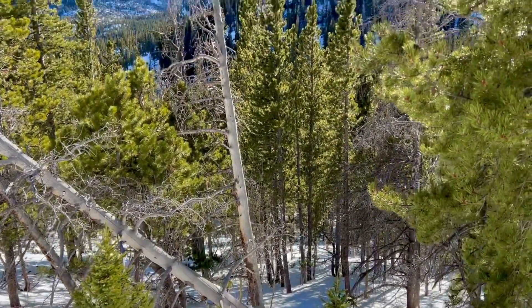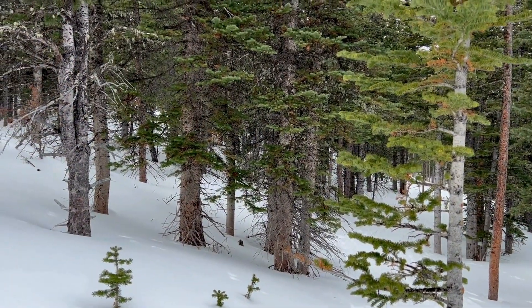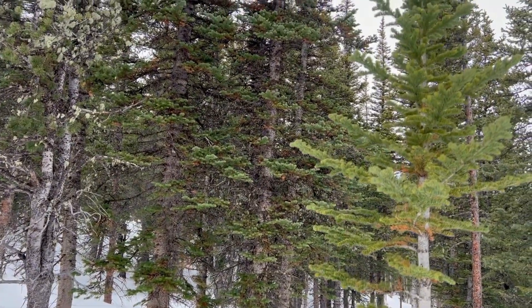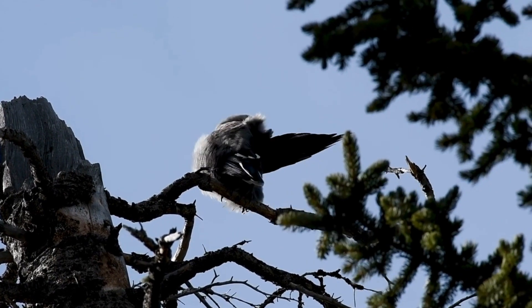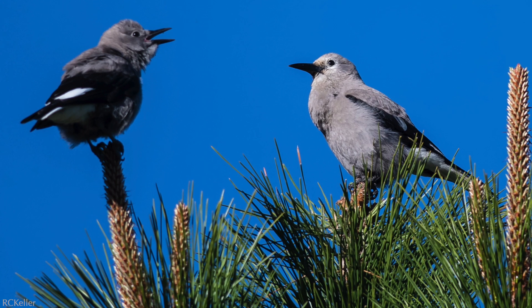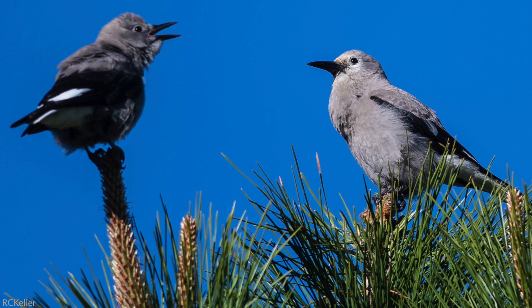Clark's Nutcrackers typically nest in early March, which is still quite cold and snowy. If cached food supplies are plentiful, they may even nest in January or February. Nutcrackers are part of the corvid family and is one of the few species in this group where the males help incubate the eggs and even develop a brood patch. The advantage of breeding earlier is that it gives the young plenty of time to grow and learn how to start caching seeds on their own by late summer.